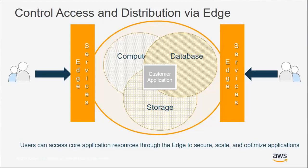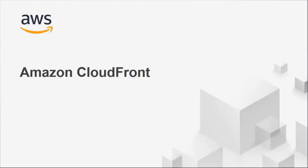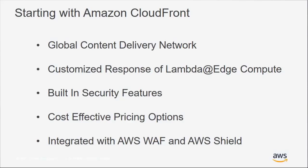When you put edge services around your core architecture, it enhances the security, scalability, and optimized performance for your applications and web pages. CloudFront integrates natively with Shield and WAF as well. Beyond acceleration, some additional things we'll cover include how CloudFront works with your content, what you can do with Lambda at Edge to customize your CloudFront response, and the security options available when working with CloudFront.